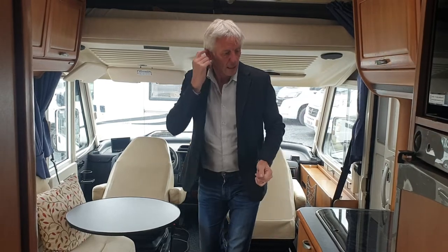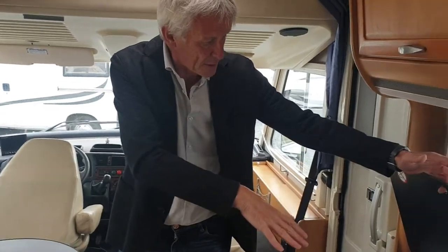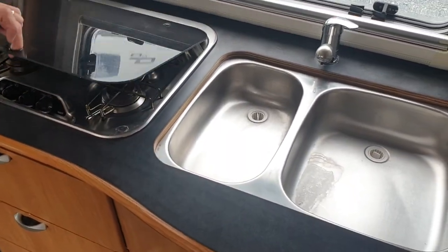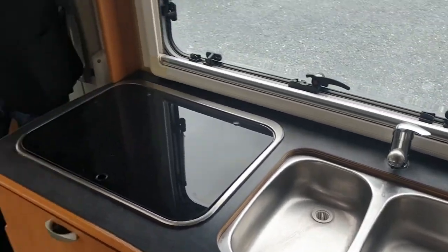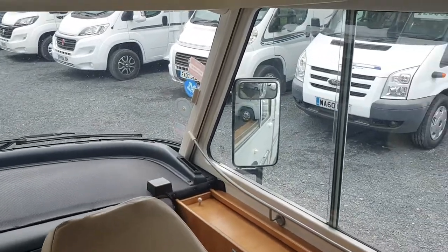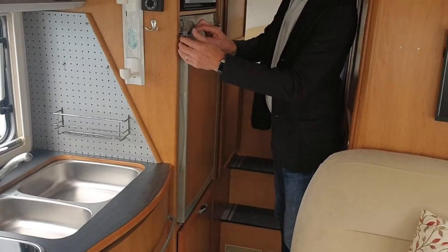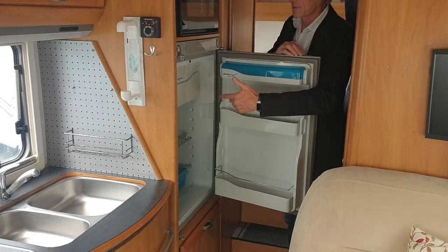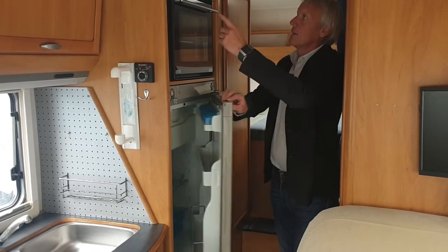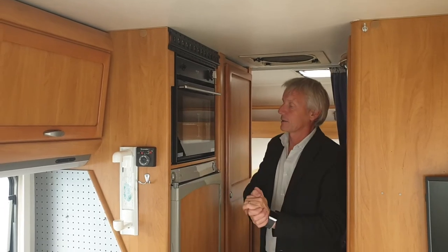In the kitchen area we've got a hob with three burners and your sink. On the other side you've got a three-way fridge, obviously locked so it doesn't swing open while travelling. There's a small freezer compartment in the top, and above it a Thetford oven grill — a modern addition to this van as it didn't come with that originally, so that's rather good.